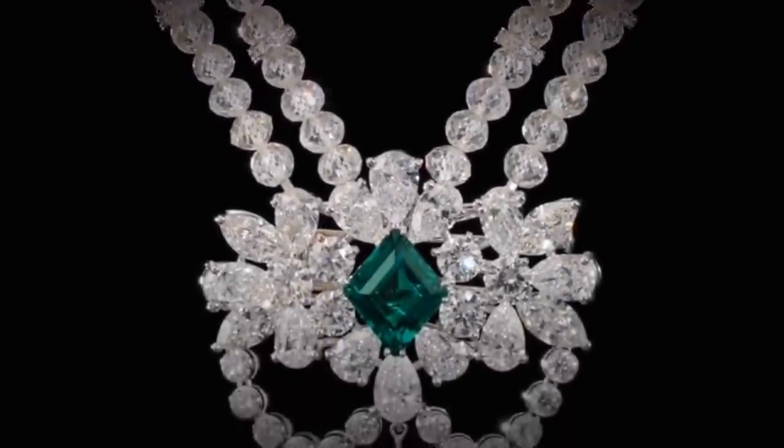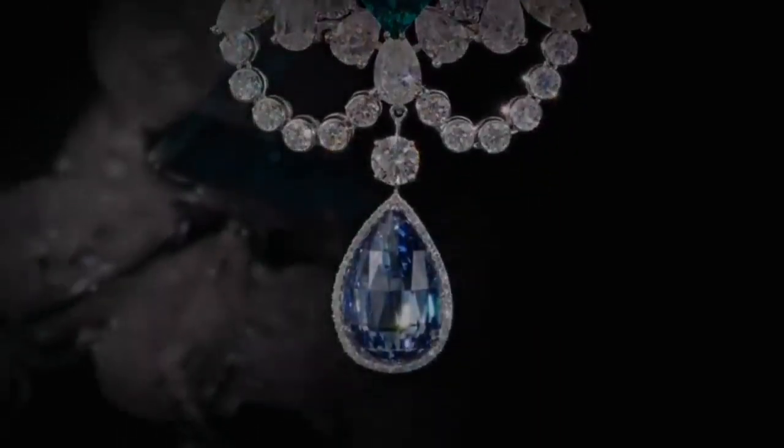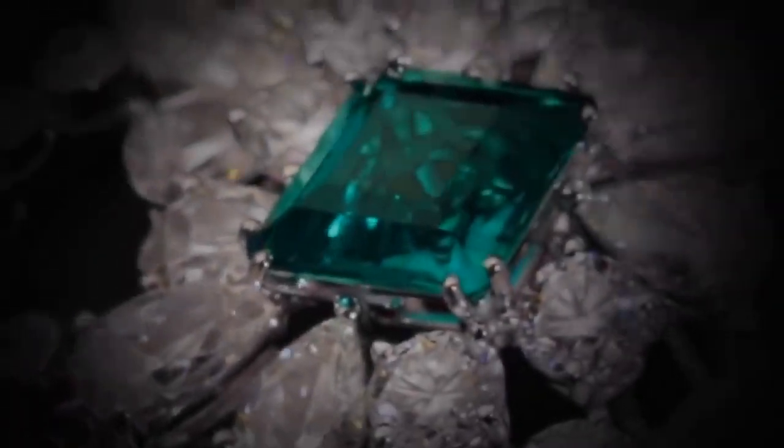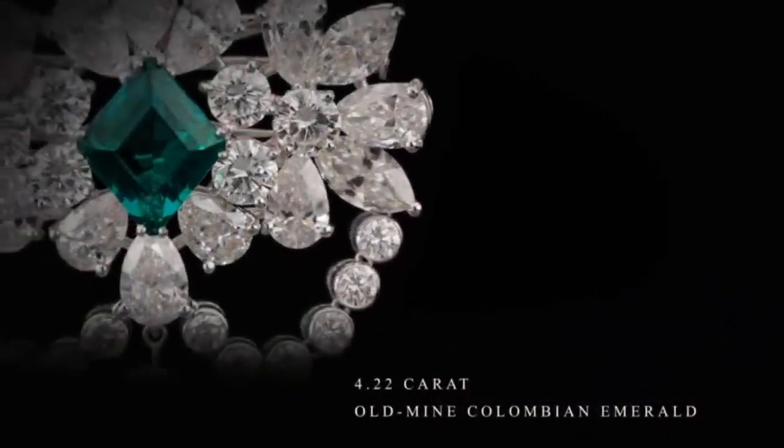The hypnotic depth of the blue briolette is perfectly juxtaposed with a striking 4.22 carat untreated old mine Colombian emerald, undoubtedly the very finest example possible, with no inclusions.